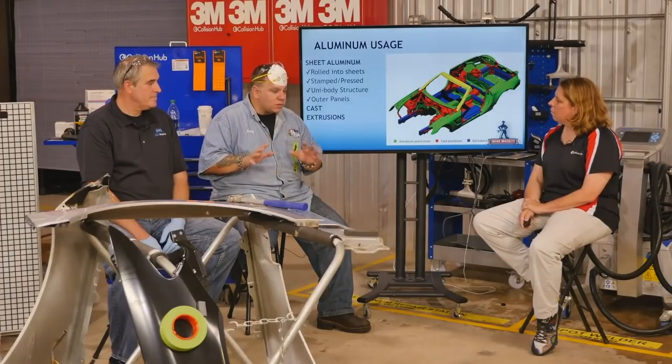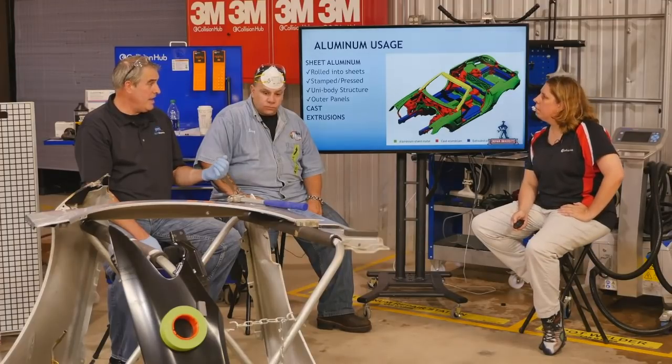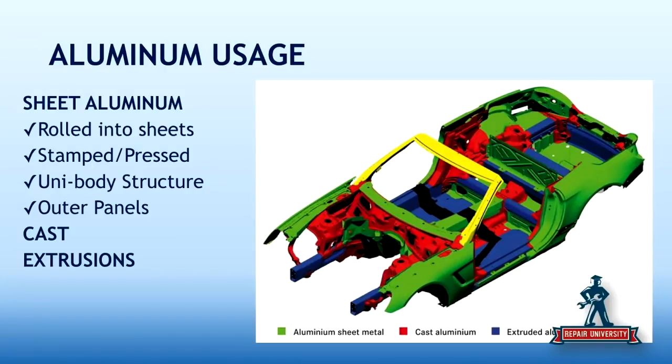Today we're just going to concentrate on the outer cosmetic panels. If you look at the aluminum usage slide, basically anything that's green is a potential for repair, but if it's red or blue, it's probably not repairable — we're going to be taking that out and putting something new there. So let's talk about the repairability of aluminum. Is fixing aluminum the same as fixing steel? No.